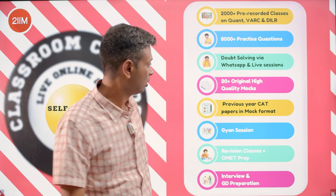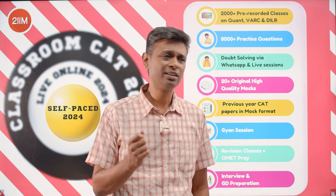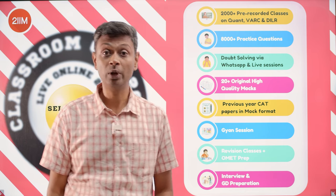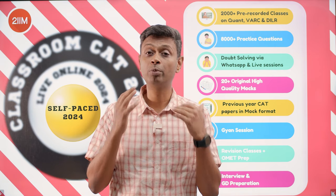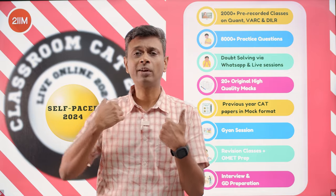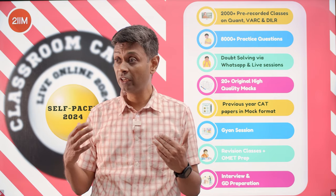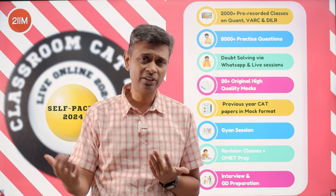Self-paced students are also part of a WhatsApp group, get a peer group, and discussion — we nudge you to consume the course. It's not like you buy the course and we don't deal with you anymore. We keep interacting, and we always invite self-paced students to our revision classes. We also have cup-shop sessions where we talk about preparation issues and help people plan their studies — all self-paced students are automatically invited.